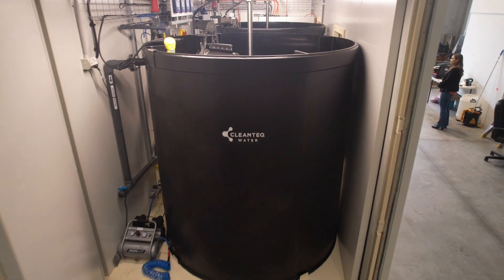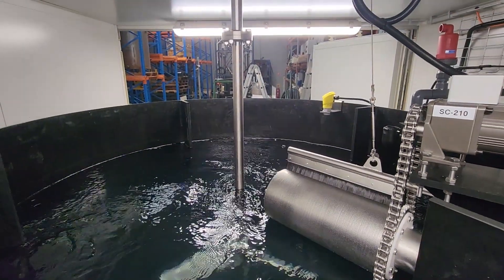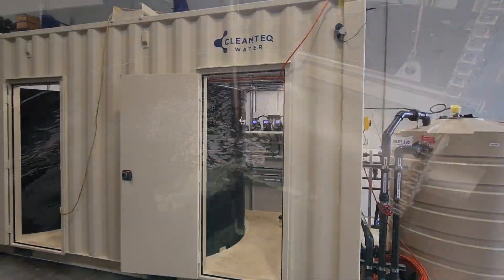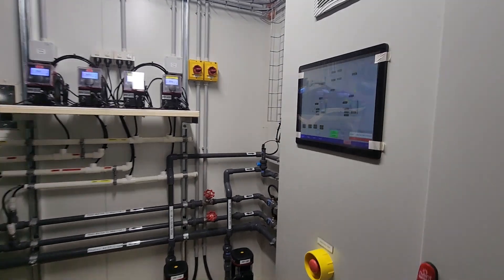We're excited to share our advanced BioCleanse biological treatment system designed to tackle nitrate contamination efficiently and sustainably. This week, we're shipping out a BioCleanse plant to help reduce high nitrate levels from a water storage dam in Australia.